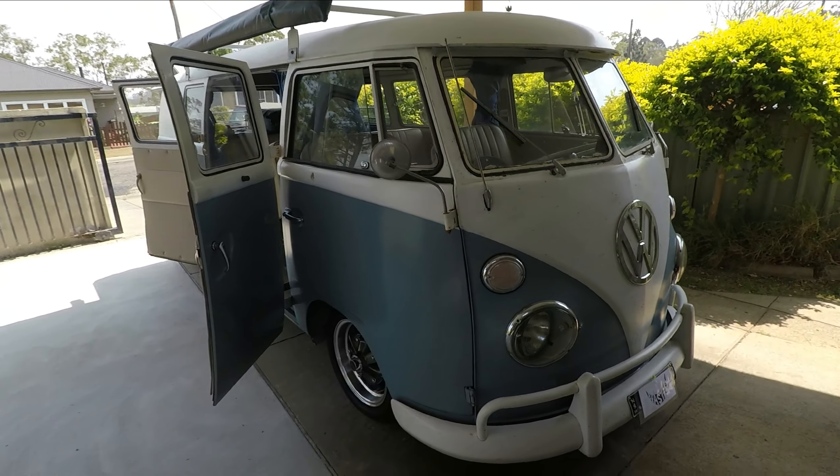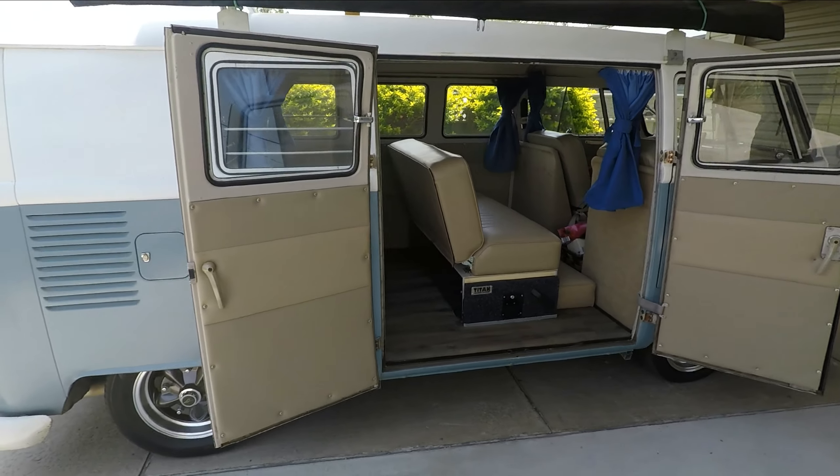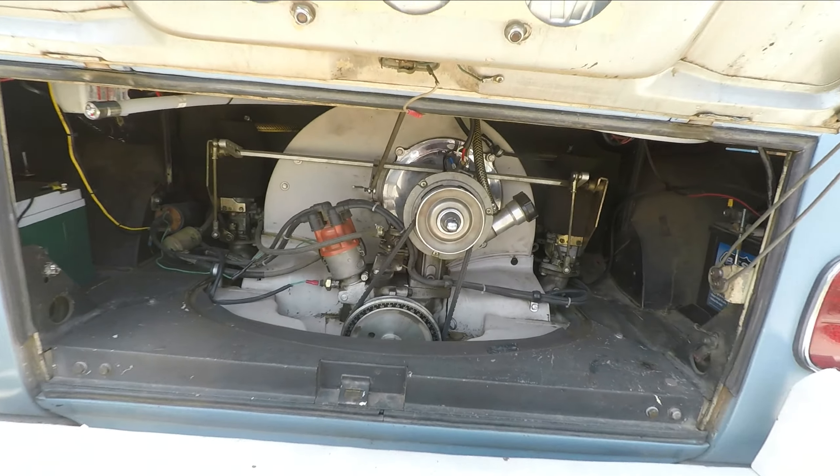It's a 1964 left hand drive. It's a Californian import. Got a strong 1776 motor, Type 3 gearbox, straight cut gears.